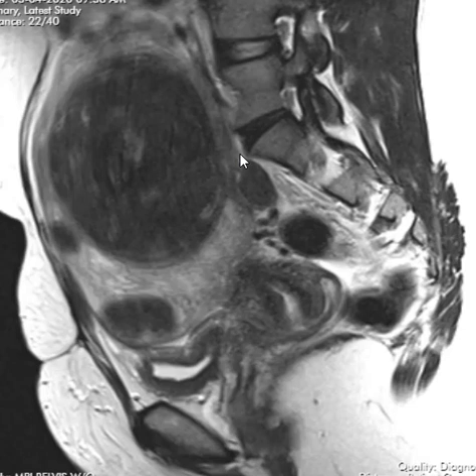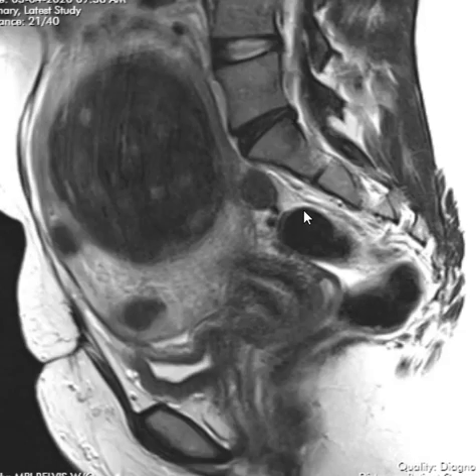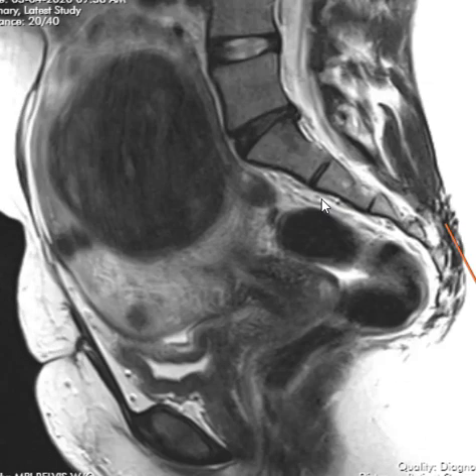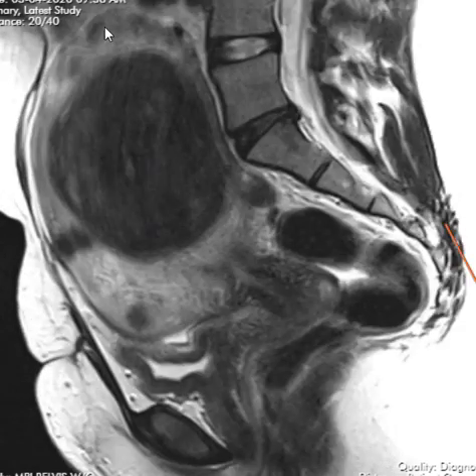They can cause pain. Sometimes they can lose their blood supply and degenerate and cause painful symptoms. Rarely they can turn into cancer — what's called malignant degeneration. This is one of those cases where a patient has a very big uterus; people sometimes think they're pregnant because the size mimics a pregnancy.